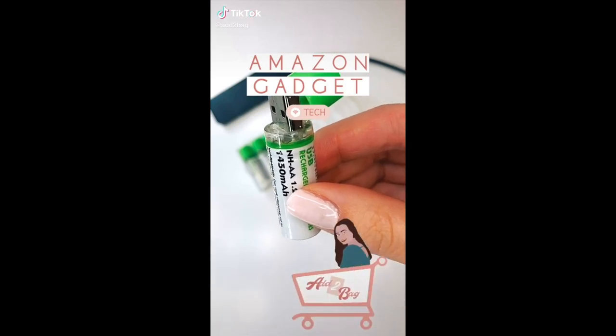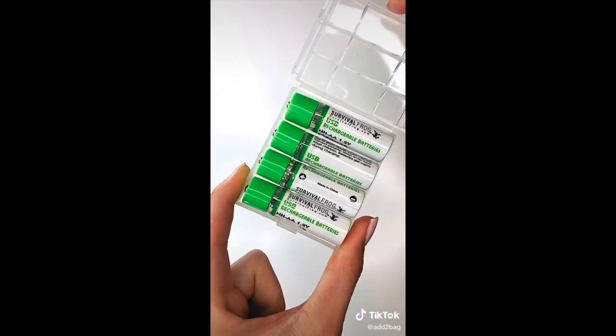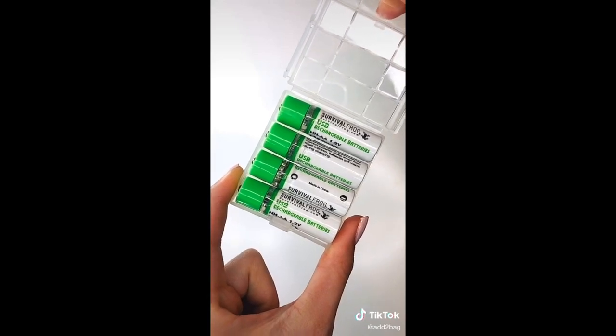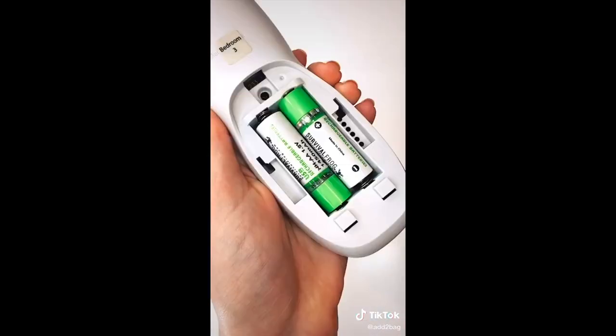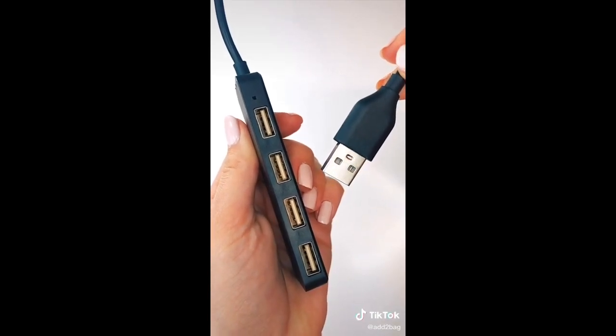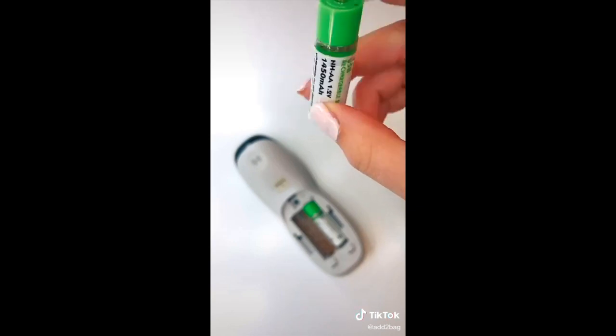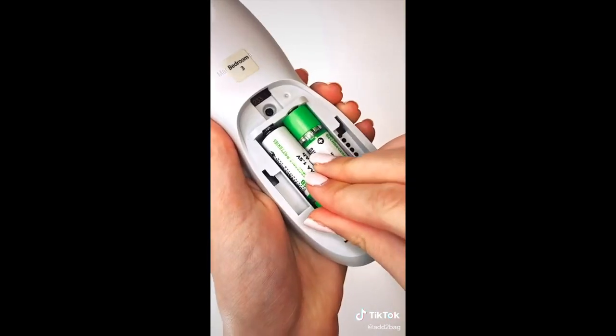This is an extremely useful Amazon find: rechargeable packs of batteries. Stop buying replacement batteries when all you need is this one-time purchase. These are AA batteries that can be recharged with a USB port when they run out. All you do is pull off the cap and plug it in. Once they're fully charged you can use them again up to 500 times.